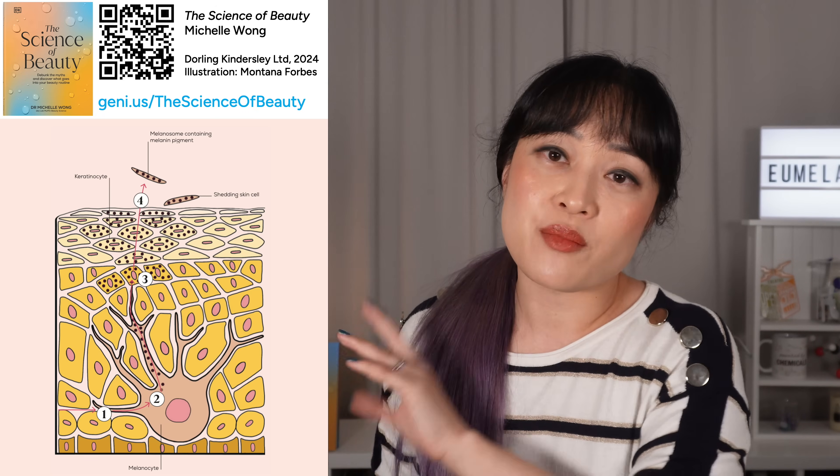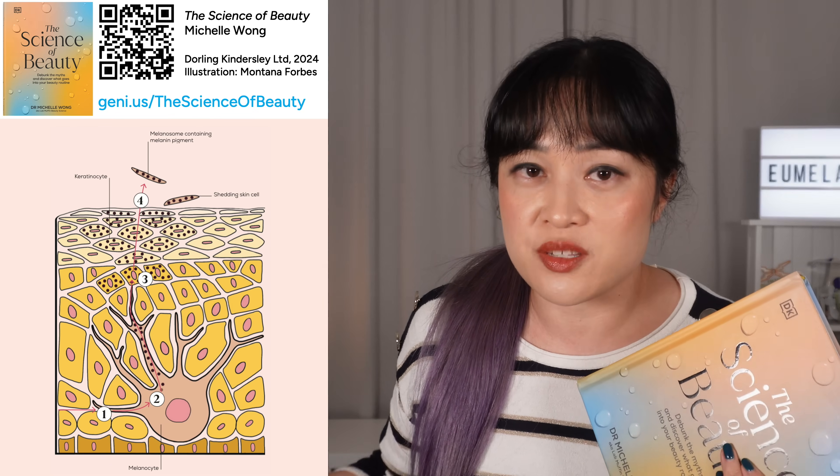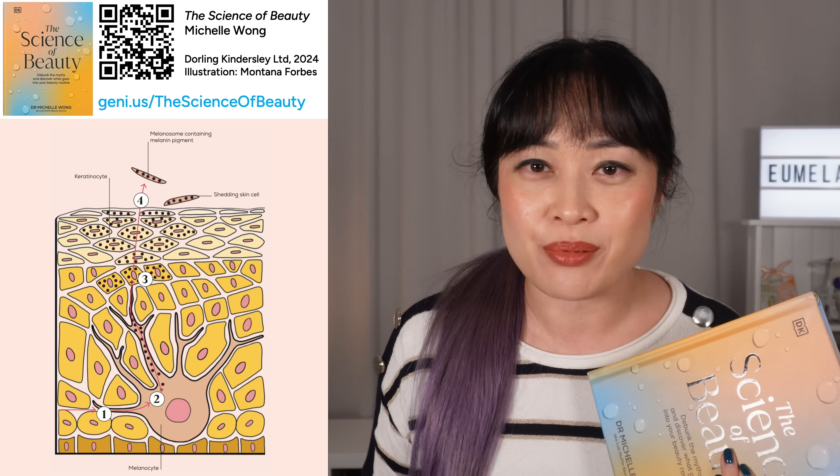This diagram is from my book 'The Science of Beauty' — a real illustrator drew it. It covers skin, hair, nails, makeup, and beauty products in general. If you like my videos, you'll probably like this book. This video is actually based on one of the sections — you can check it out with the QR code or the link in the description.